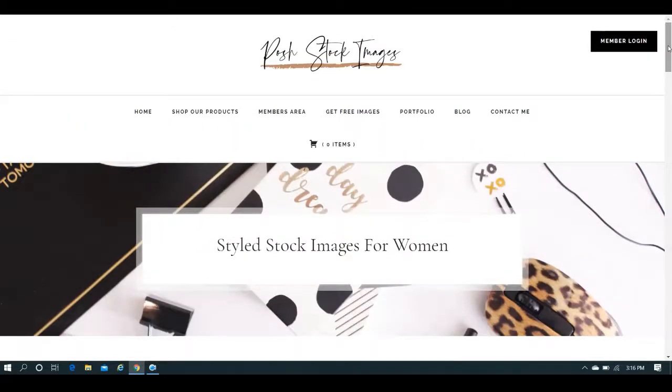So Posh Stock Images is a website that includes styled stock images for women. These are all feminine flat lay office photos that are perfect for your blog posts and your social media posts, and they work beautifully for things like work-from-home posts and productivity and working mom and all of that kind of stuff.